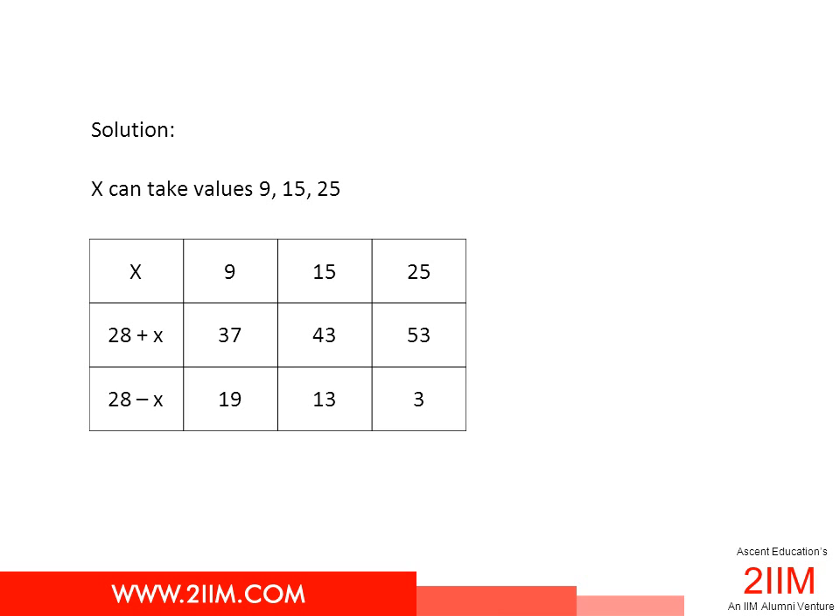When x is 15, we get 43 and 13 — both are prime. When x is 25, we get 53 and 3 — again, both are prime.